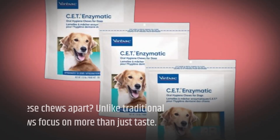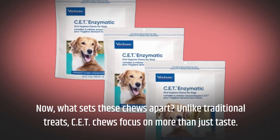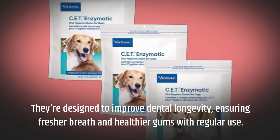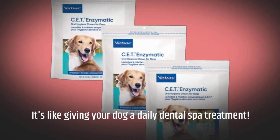What sets these chews apart? Unlike traditional treats, CET chews focus on more than just taste. They're designed to improve dental longevity, ensuring fresher breath and healthier gums with regular use. It's like giving your dog a daily dental spa treatment.